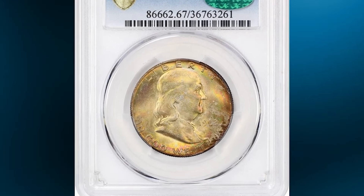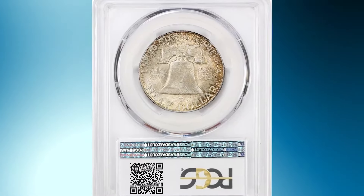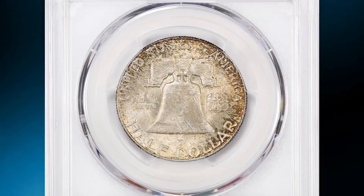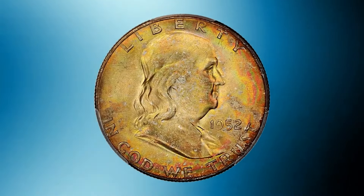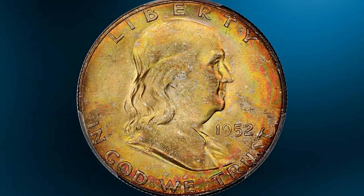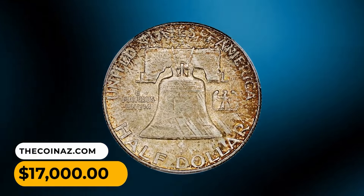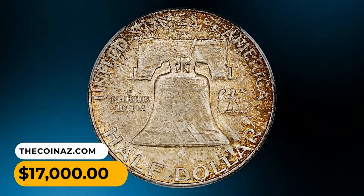This is a 1952 Franklin Half Dollar in MS67 condition with full bell lines. Beautiful rainbow tones throughout — this piece is one of the prettiest toned Franklins showcased at David Lawrence. PCGS approved for quality, this true gem ended up selling for $17,000.